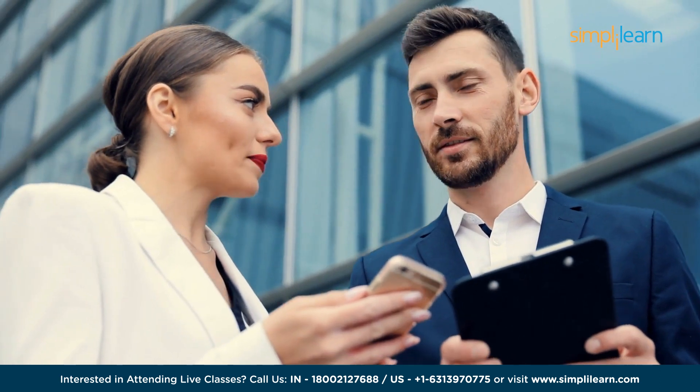Hey everyone, welcome to Simply Learn. Today we will be learning about the Lean Six Sigma roadmap for 2024. Let's get on a journey to unlock the secrets of Lean Six Sigma, where efficiency and quality converge.